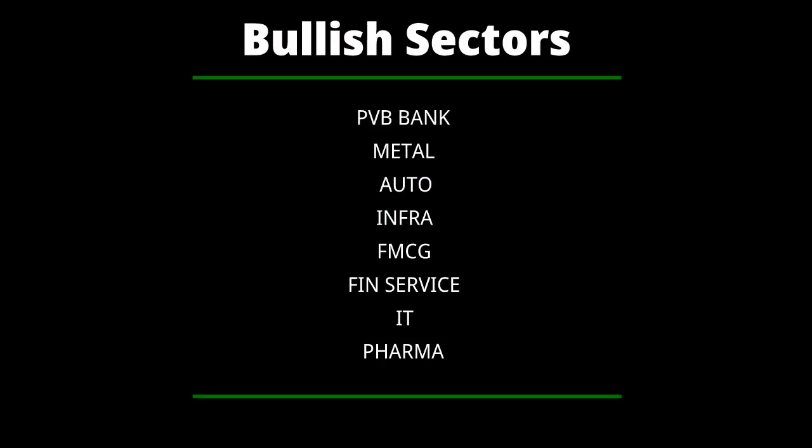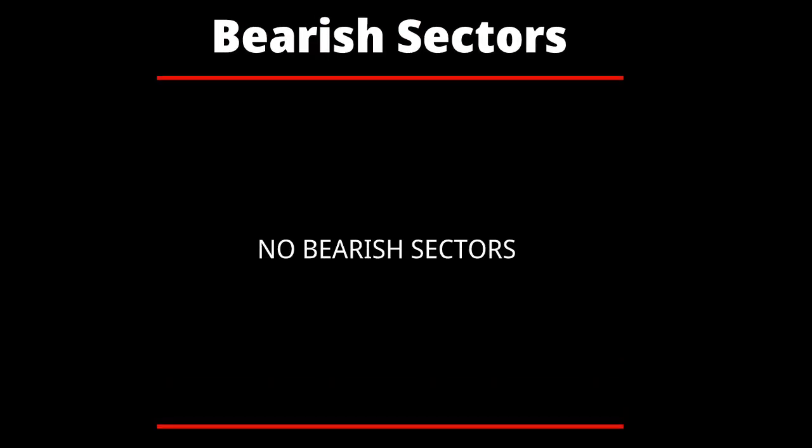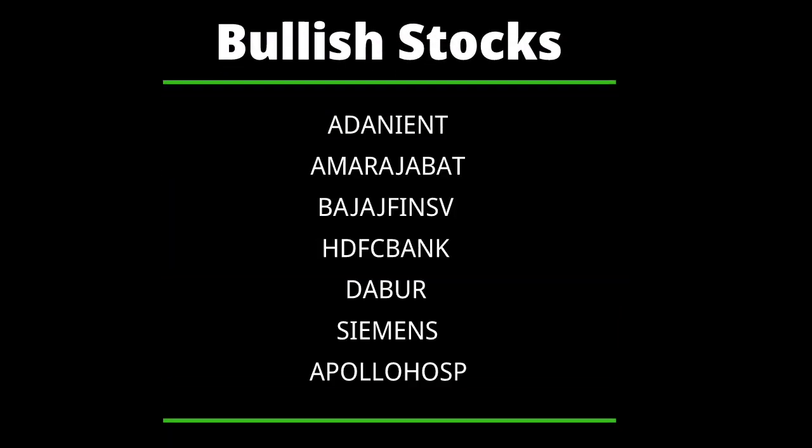Now let's look at the sectorial view. Private Bank, Metal, Auto, Infra, FMCG, Fin Services, IT, and Pharma are the bullish sectors. There appear to be no bearish sectors in this market movement.